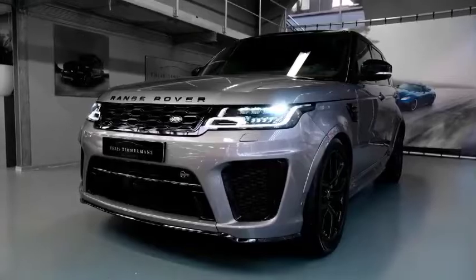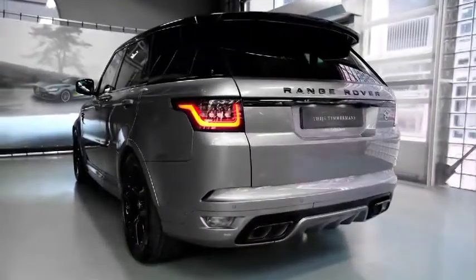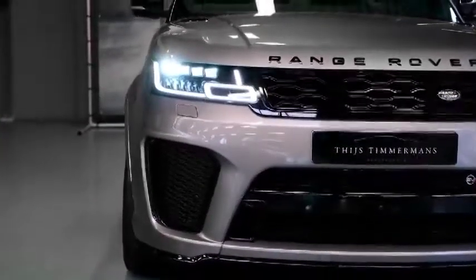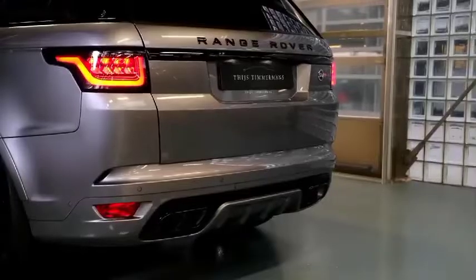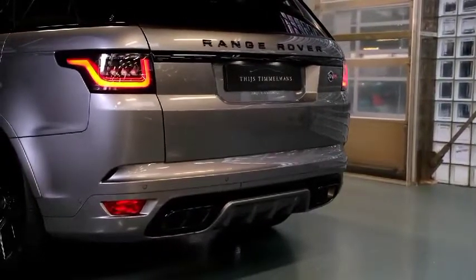The exterior design is completed by a body-colored carbon fiber vented hood, 22-inch 5-split spoke forged alloy wheels, and the SVR's Narvik Black Contrast Roof, door mirror caps, front grills and grille surrounds, front wing detail, and tailgate finishers.